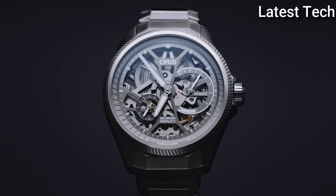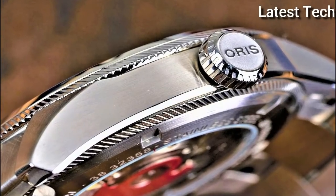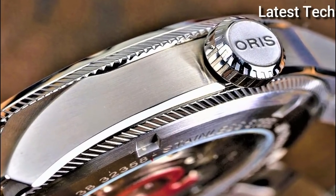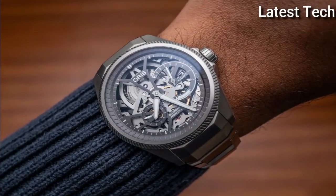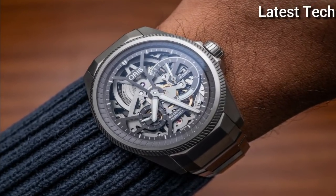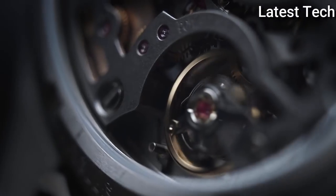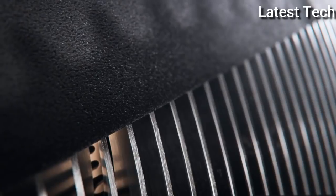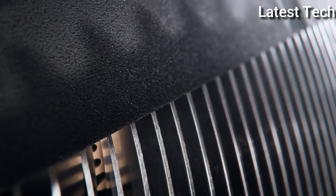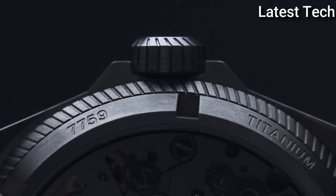The power reserve is fueled by a mainspring coiled in a single oversized barrel, visible through the skeletonized dial at 12 o'clock. As you manually wind the movement by the crown, you can watch the mainspring coil tighter and tighter, allowing you a glimpse into the talents of the Oris watchmakers. The Calibre 115 hand-winding movement also features a large non-linear power reserve fitted to the dial at 3 o'clock, allowing you to see how long you have left before you need to wind the watch again.